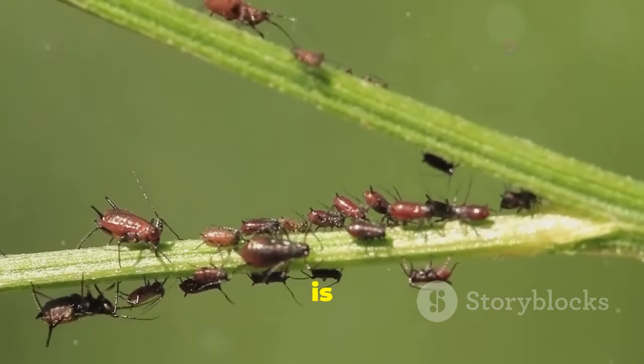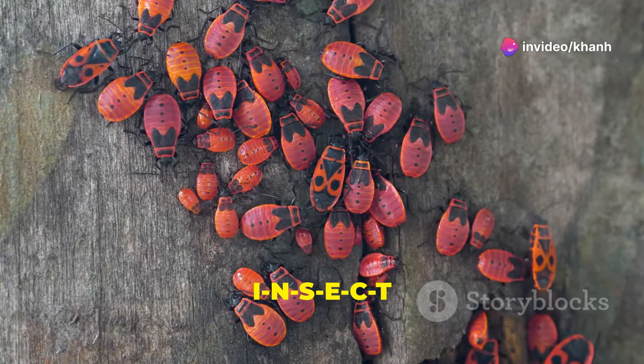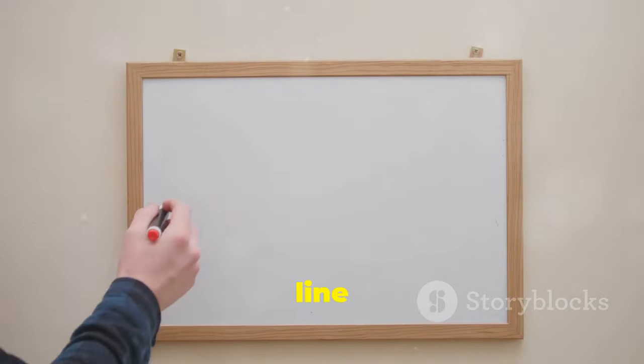Cool! I is also for insect. Let's spell insect: I-N-S-E-C-T. Amazing! Let's write I: a line down, two short lines on top and bottom.